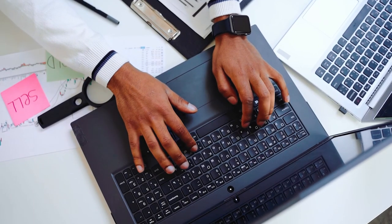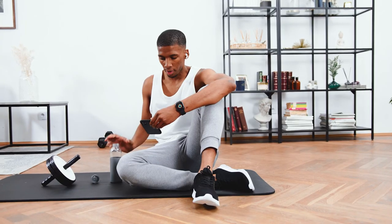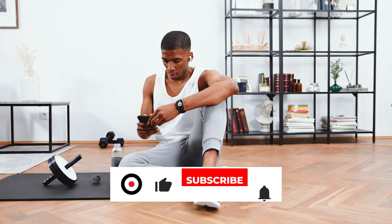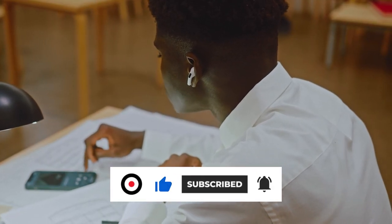You will find all the links to these products in the description below. Thanks for watching this video. If you found this video helpful, please like and share it. Also, don't forget to subscribe to our channel for more amazing videos like this.